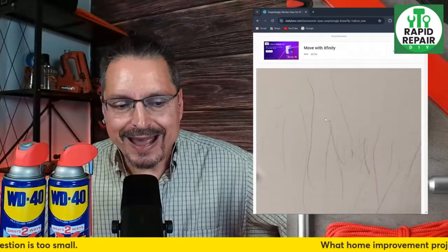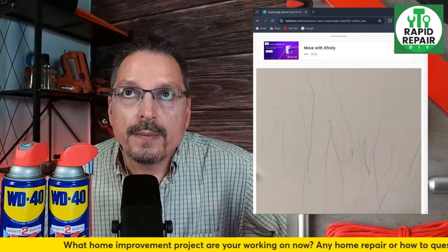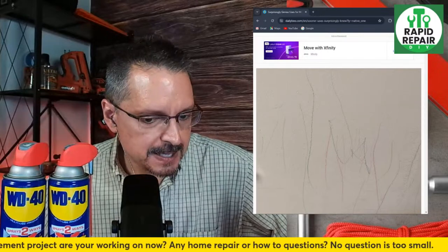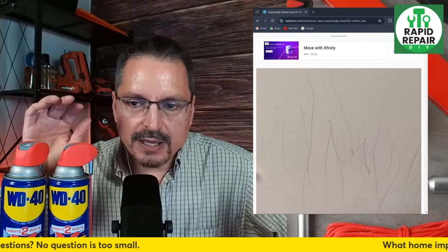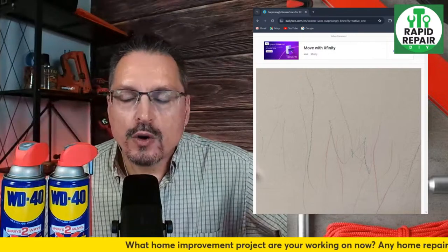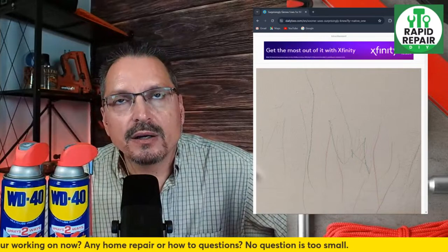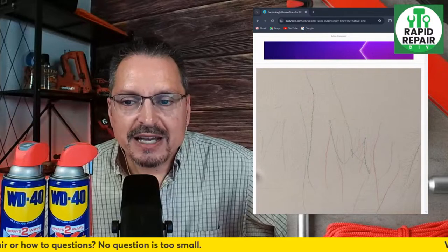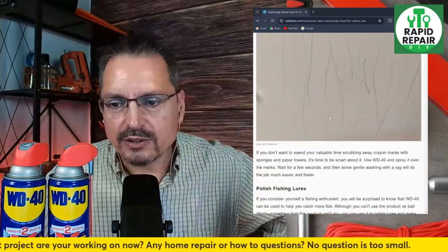Another use: easily removing crayon marks — crayons, pencils, markers, or general scuffs on walls. Crayons and markers and pens and pencils, it removes very, very quickly. For walls, it's actually better than Goo Gone or that citrus remover. Last time we tested this, we had some crayons and other markings on the wall. We did the WD-40 test and it wiped off immediately — no question it worked fantastic. It didn't leave an oily sheen on the wall either.